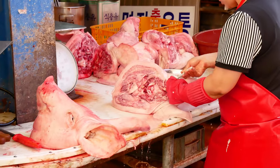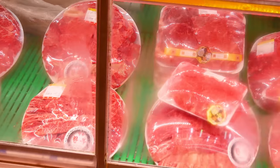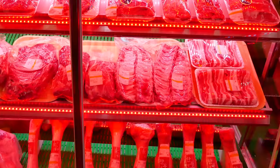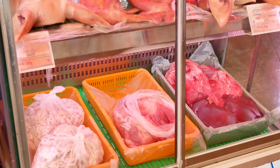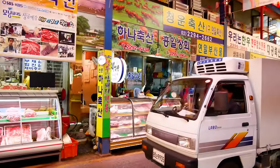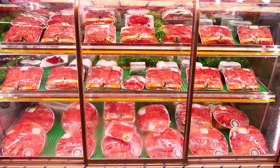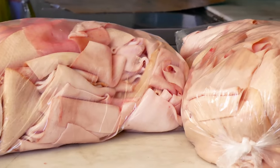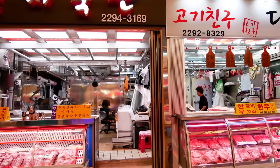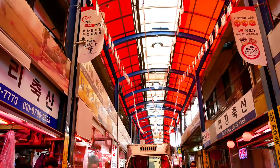They sell all different types of cuts of meat — pork, chicken, and more — but they really specialize in beef, and especially hanu beef. Hanu beef is similar to Kobe beef or Wagyu beef from Japan, so it's really high quality. What's nice is that the meat here is roughly 30% cheaper than if you were to buy it at the supermarket or other markets. The slaughterhouse is not on site, but they ship it in every hour so the meat is completely fresh. They are strict about sanitation standards, and the Korea Medical Association has given them their thumbs up.